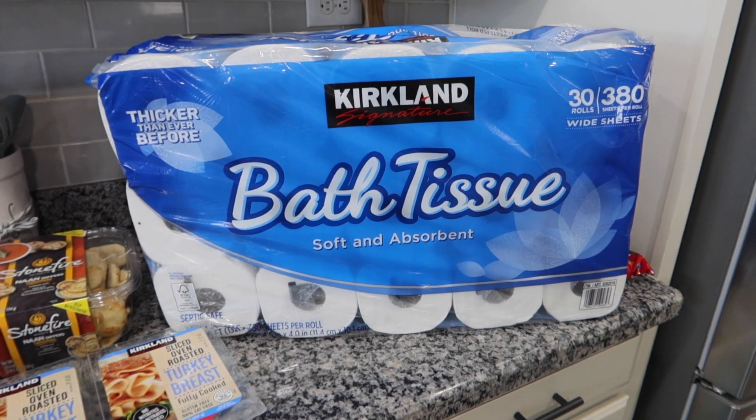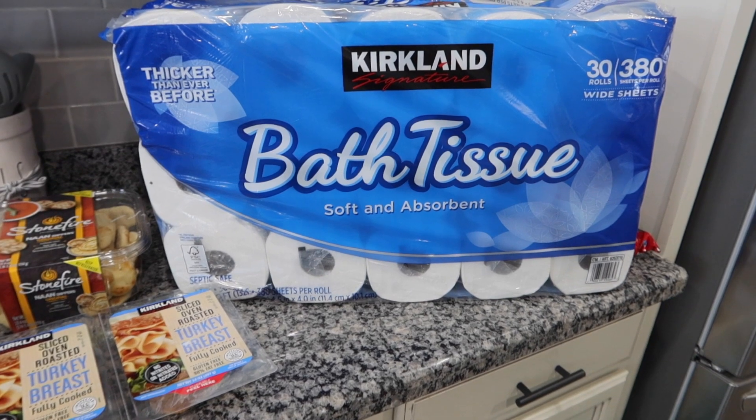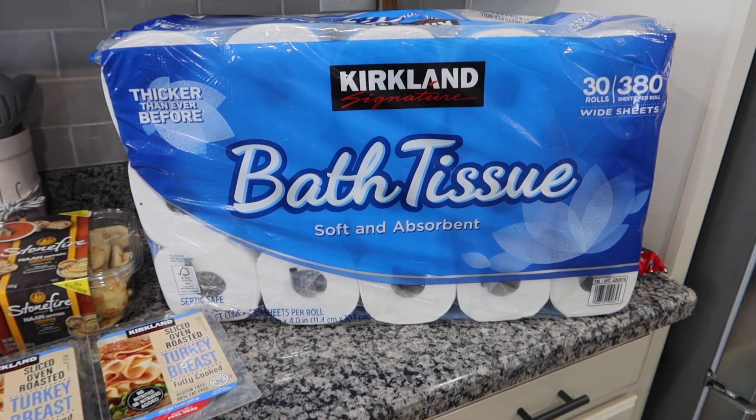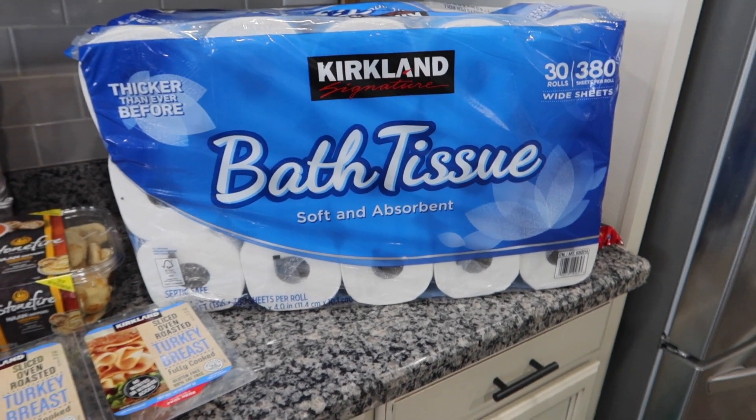Down here we have toilet paper. I went with the Kirkland brand. I usually buy the generic brand — either Kirkland or Member's Mark — because I feel like both brands are very good quality. Since there was not a sale on the Charmin right now — that was like $26 and some change — and this was $19.99, so I went with the Kirkland.